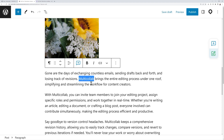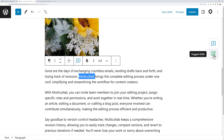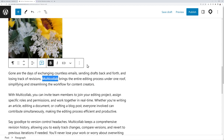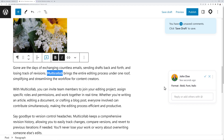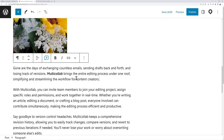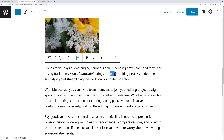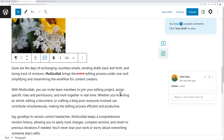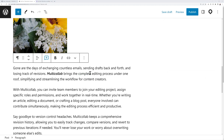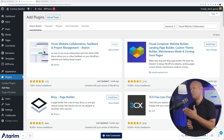Multi Collab also supports suggestions. Enable Suggest Mode, then make a change — for example, making text bold and italic — and it's shown as a suggestion. Anyone coming along can accept or reject it. It also works for text edits: delete a word, replace it with another, and a collaborator can accept the change. Once accepted, the replacement takes place immediately.